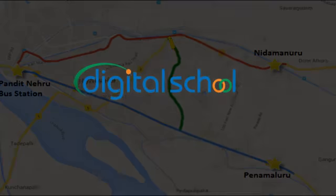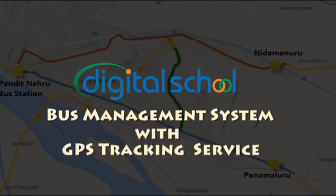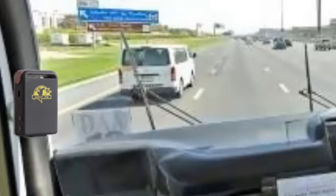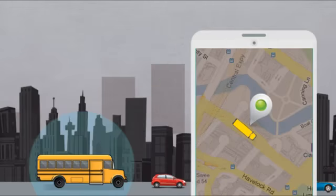Digital School Bus Management System with GPS tracking service. Sophisticated GPS trackers are fixed in buses for live bus tracking with online maps.